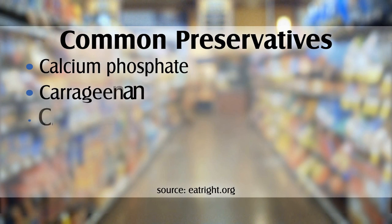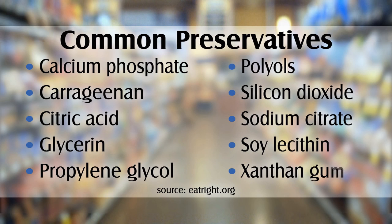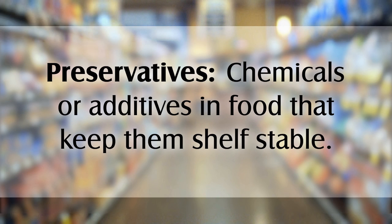Maintaining a healthy diet for many means watching what's added to foods as well. Some foods can spoil quickly, which is why many foods contain added preservatives. So what's a preservative? Chemicals are additives in food that keep them shelf stable. Some preservatives can make food last for years. If foods do not have a lot of preservatives, then they need to be refrigerated. Keeping food at a cool temperature helps to reduce bacteria growth and keep them fresh.